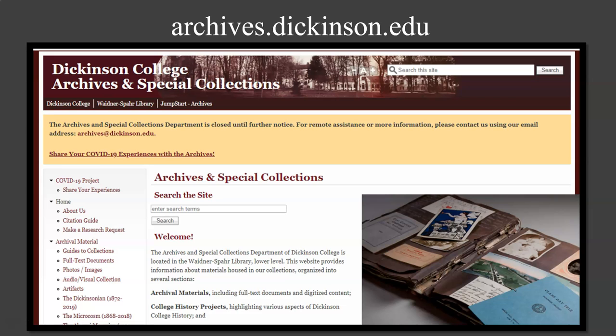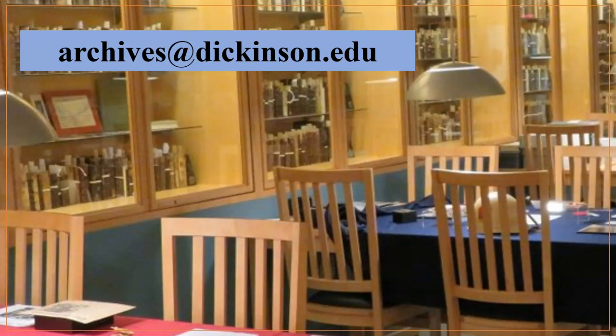These many materials are available to use for coursework or personal interest. You can explore our website at archives.dickinson.edu to learn more about our collections and to access many items online. You may also email us at archives.dickinson.edu with questions, or to request access to materials not available on our website. We look forward to working with you!